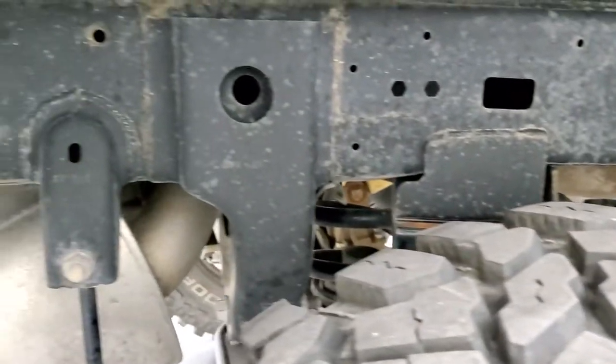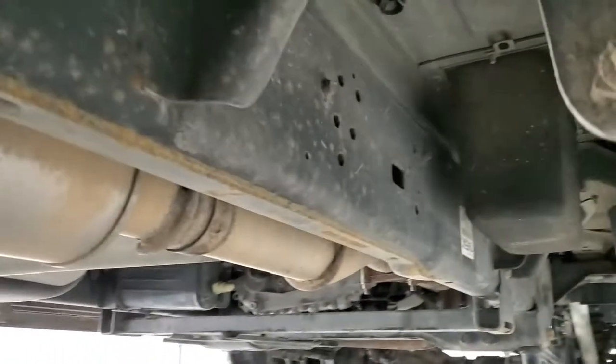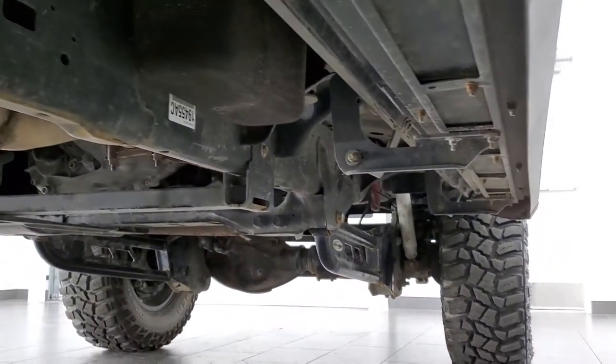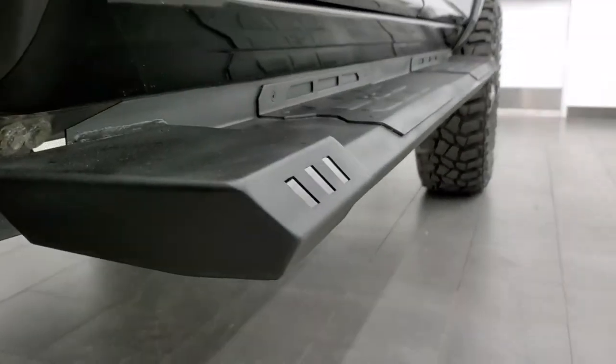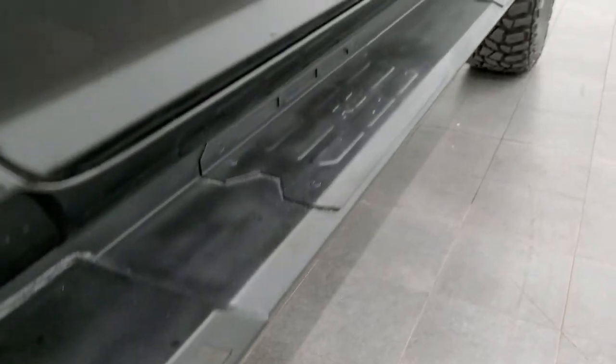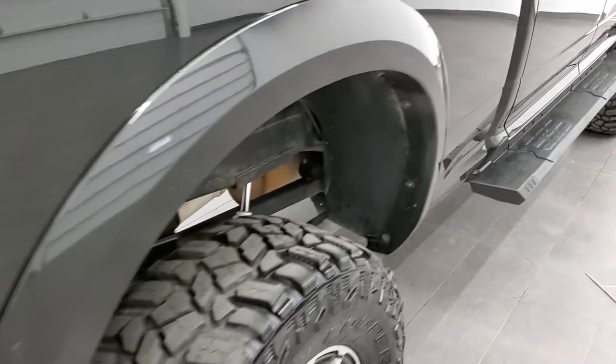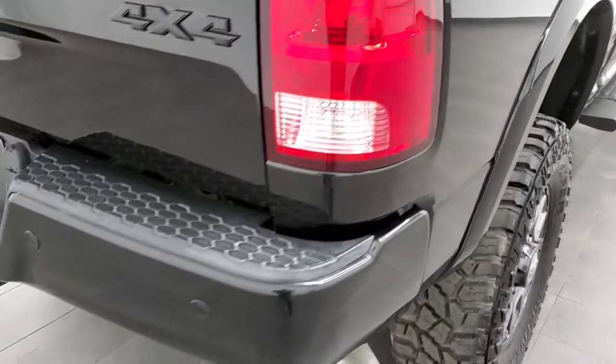Back tires have just as much tread as the front tires, and the frame and underbody is in excellent shape as well. It's like that all the way underneath, and that is a Pro Comp suspension lift on there. It also comes with some Rough Country painted step bars, and you get the fender flares on there as well, coming around to the back.